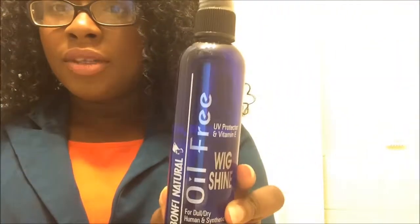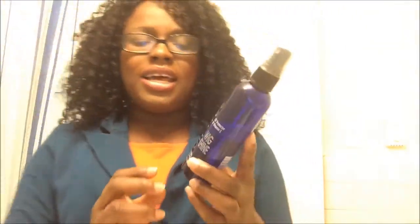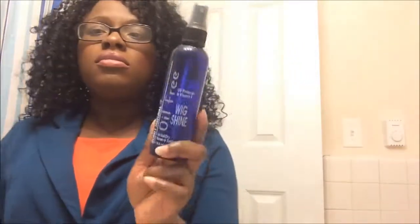My next tip is about wig shine spray. Since you're wearing your wig regularly, wigs can start to look a little dry. I recommend getting a wig shine spray — the one I have is from Bonfi Natural, which I got at my local beauty supply store. It's an oil spray; it's not actual oil, but it gives your wig a nice sheen. If you start using regular oils like you would on your natural hair, it's not the same. Using this wig shine spray along with a little wig grease will help your wig maintain that luster you had when you first got it, and it helps your wig stay in better condition longer.